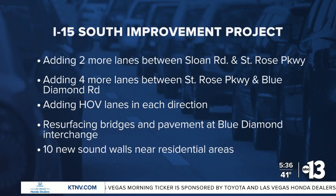This project includes the widening of I-15 from 6 to 8 lanes between Sloan Road and St. Rose Parkway. Crews will also be widening and adding an HOV lane and restriping I-15 from 6 to 10 lanes between St. Rose Parkway and Blue Diamond Road. The construction also includes the resurfacing of bridges and pavement at Blue Diamond Interchange and adding 10 sound walls near residential areas throughout the interstate.